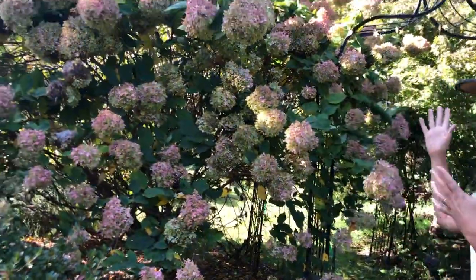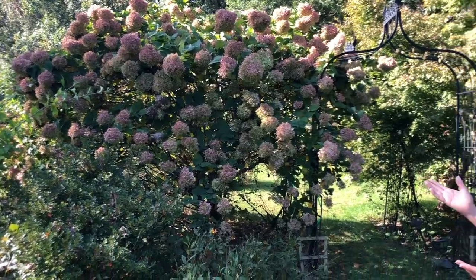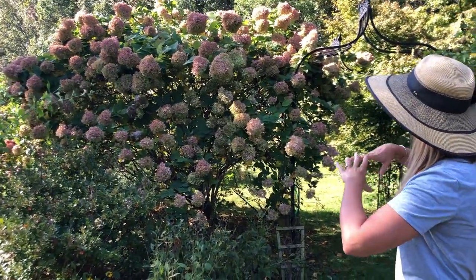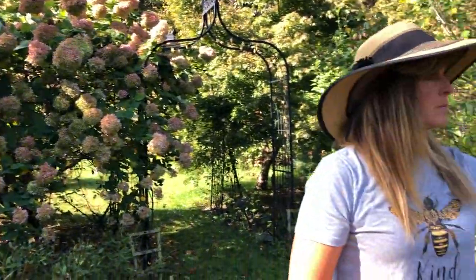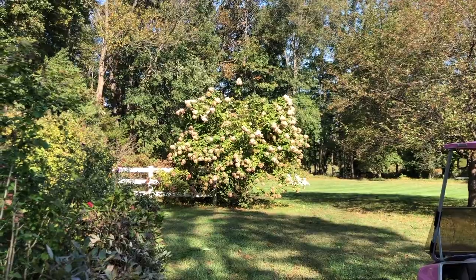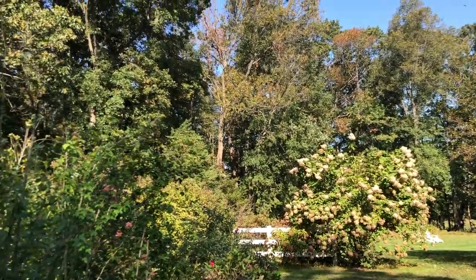Limelight hydrangeas have colossal flower heads — this one has to be about 12 to 14 inches long. If you prune them back in late winter or early spring the flower heads will be even larger; if you skip pruning you get more delicate but still pretty large blooms. The plant tag said six to eight feet tall when I first bought it, but some of mine are at least 12 to 15 feet — this one is probably 10 to 12 years old. There are also dwarf varieties: Little Lime and Bobo are great if you have a smaller spot in your landscaping.